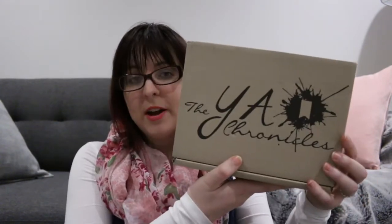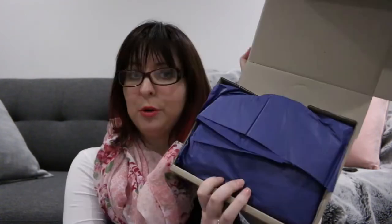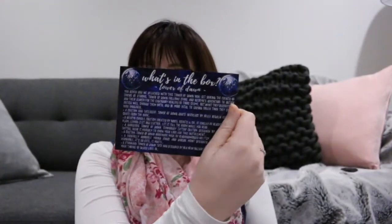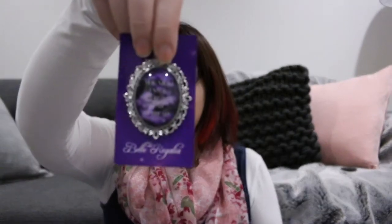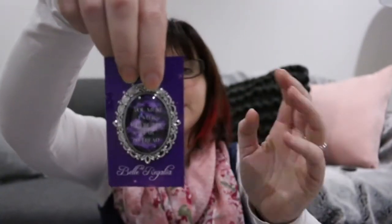That is everything that came in the Bookish Teas specialty box for Warbringer. Next up we have the YA Chronicles Tower of Dawn special edition box. I ordered the one that came with the UK paperback — blue paper inside. I love the bookmark: Throne of Glass number six, Tower of Dawn. There's a little card with all the details on the back.